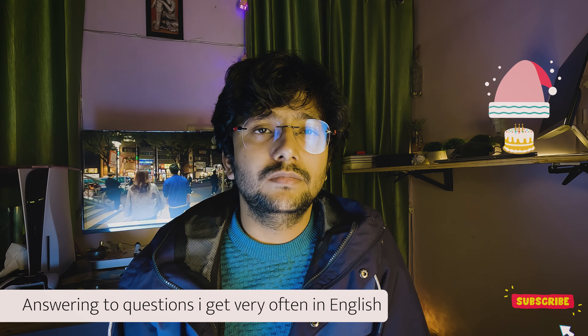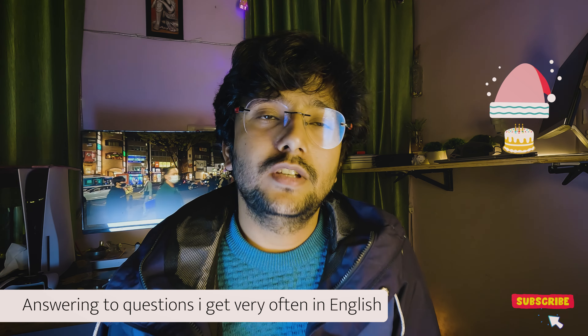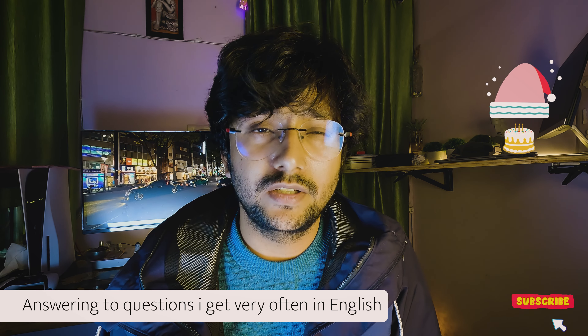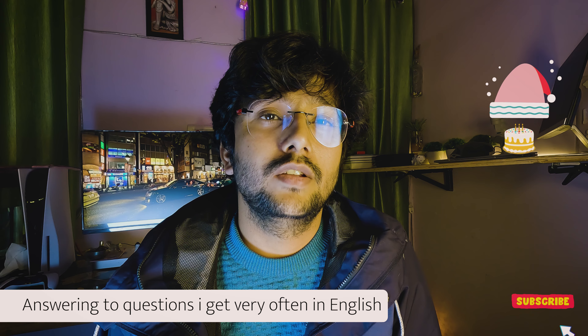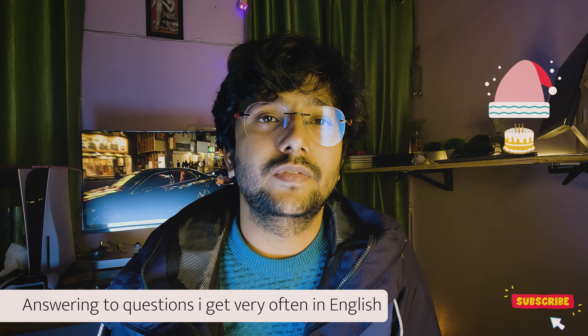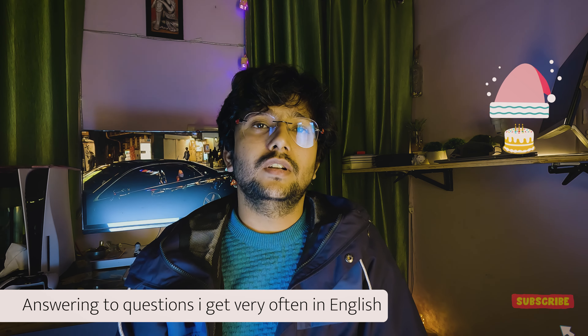Thank you so much for watching this video. I think I've explained everything, so next time you have these questions I can refer you to this video. I'll see you in the next video — bye bye!